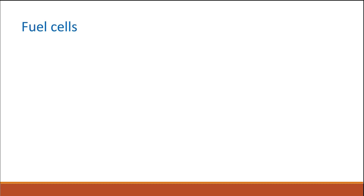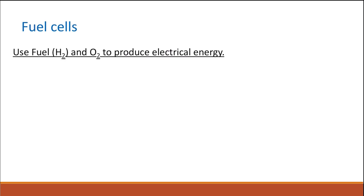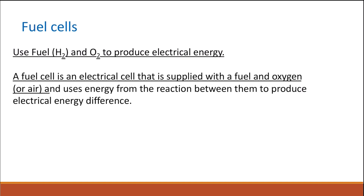What are fuel cells? Fuel cells are electrochemical cells that use fuel in the form of hydrogen and oxygen that comes from air to produce electrical energy. A fuel cell is an electrical cell that is supplied with fuel and oxygen.